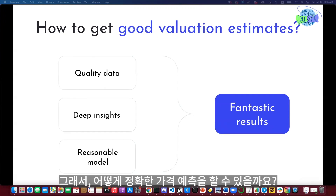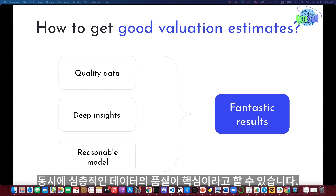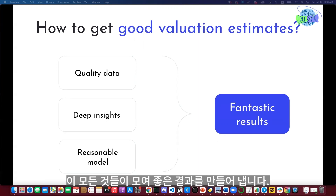So how do you get good valuation estimates? First of all, comprehensive and in-depth quality data is always the key. Unique insights extracted from data make a huge difference, and reasonable model selection is always important. All of these have to work together to get fantastic results.